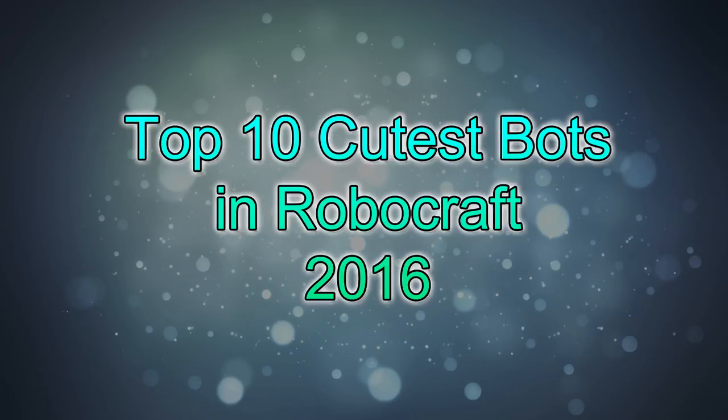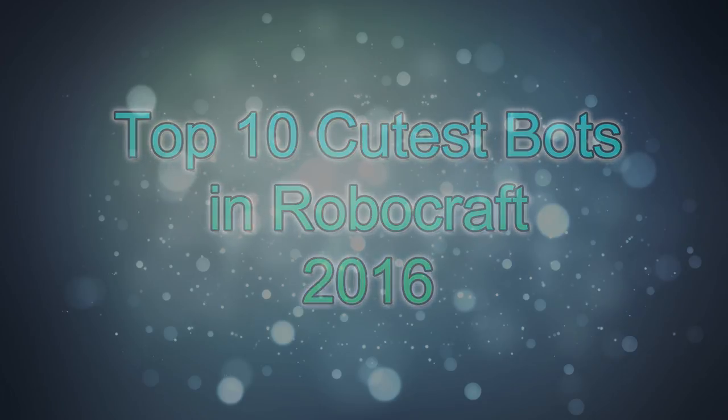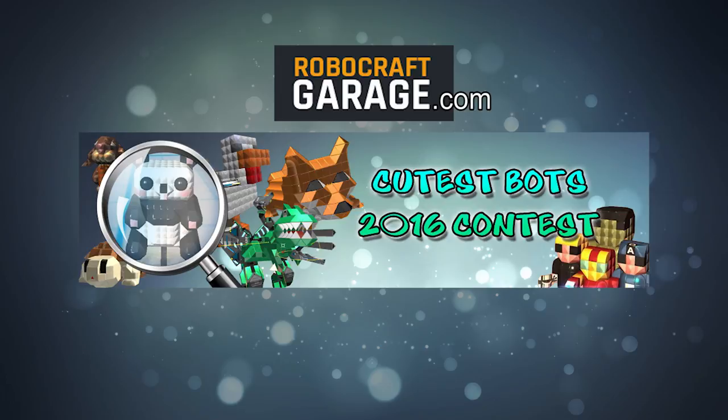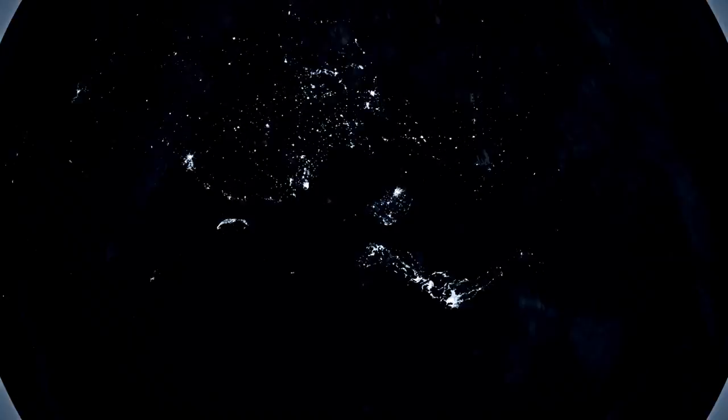What is up guys, this is SpaceCript at Night, here to bring you the top 10 cutest bots in Robocraft of 2016. This top 10 is part of the cutest contest hosted on RobocraftGarage.com and was voted by the community. All links to bots used in this video can be found in the description down below. Prepare for cuteness and let's dive right in.